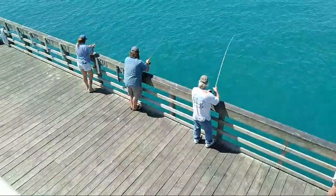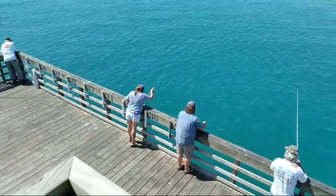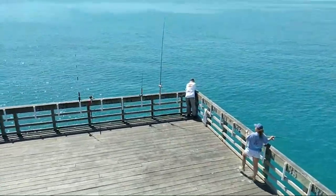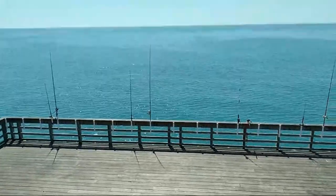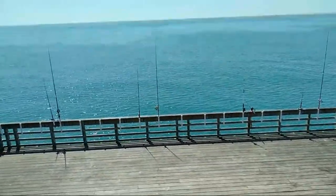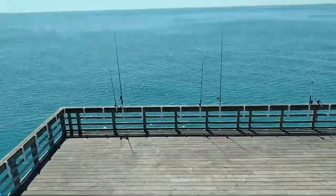Let's walk around and look at some action. There are a couple of king rigs being fished. Wind's currently from the south, picking up from the southwest. The water's clear — nice and clean.